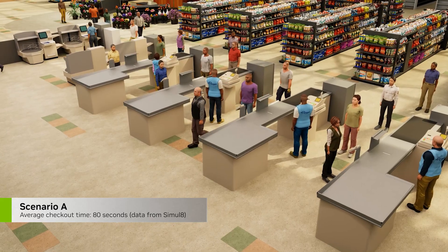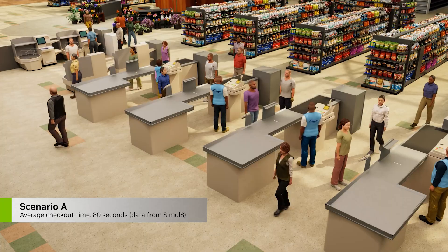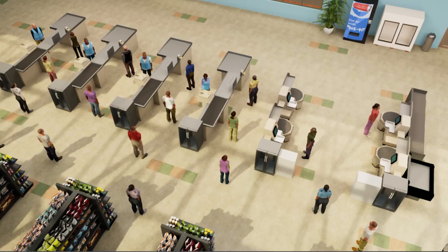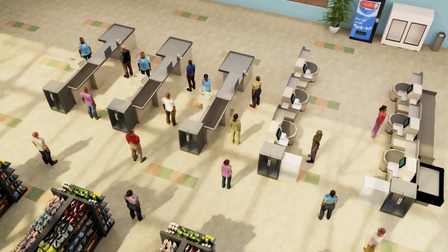For example, our current store has four self-checkout lanes and four cashier-assisted lanes with an average checkout time of 80 seconds. Given the labor shortage, let's measure the customer queue time if we reduce one cashier-assisted lane and add two self-checkout lanes.